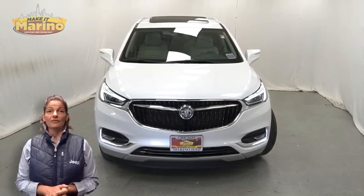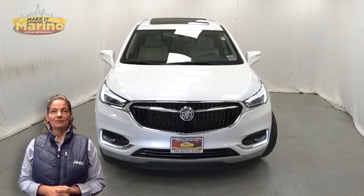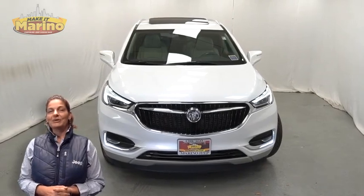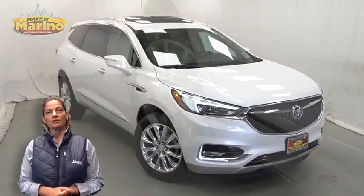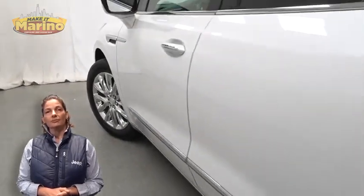Have you been searching for the perfect family vehicle with safety and reliability without breaking the bank? Take a look at this 2021 Buick Enclave Essence in white frost with HID headlamps.